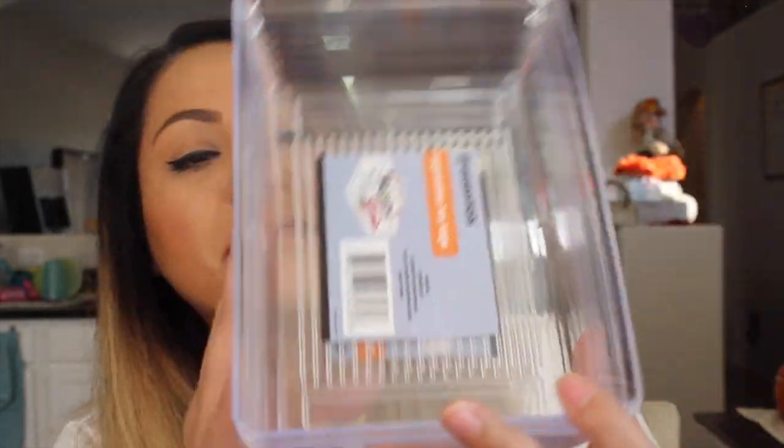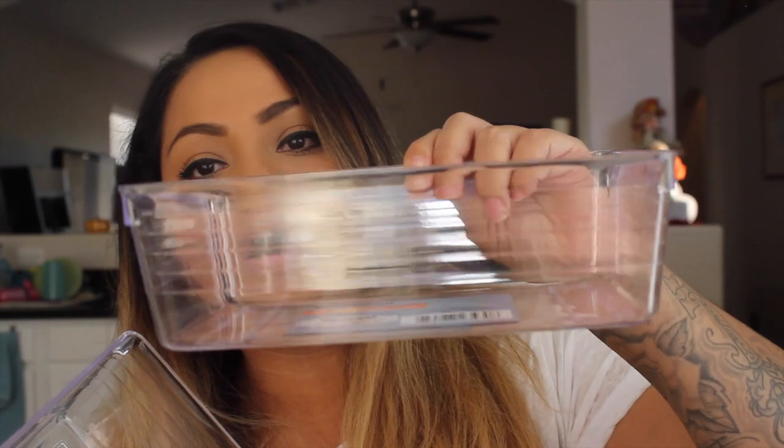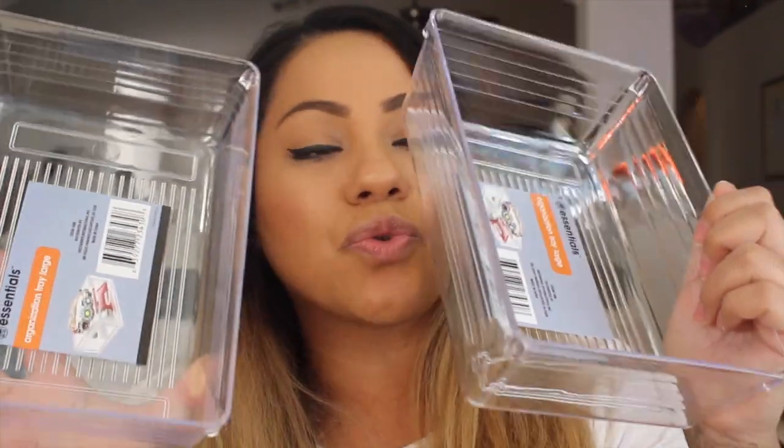Then I picked up these acrylic containers — I actually picked up four of these, I just don't know where the other ones went. These are really awesome to have for your kitchen, for your makeup, for your crafts, to put in drawers. So I picked up four of these.